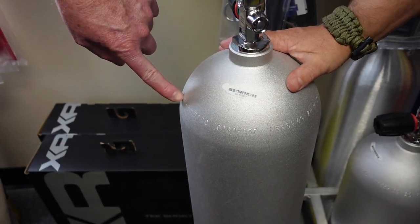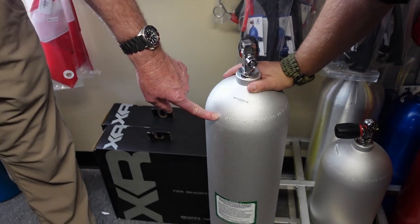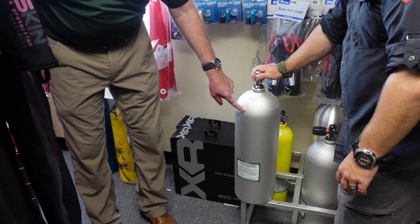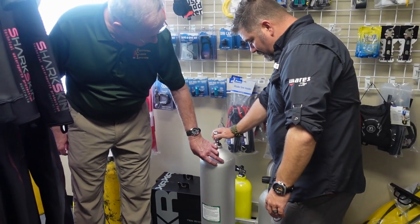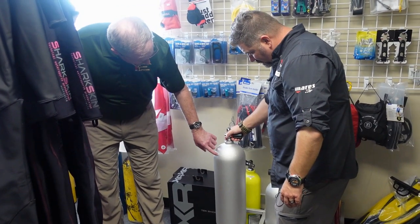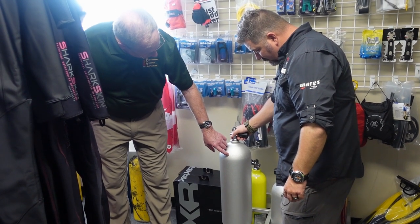Just like we were talking about before, the regulatory agency, the specification of the cylinder, service pressure, serial number — all Metal Impact cylinders start out with a CC on their serial numbers. M5659 is the new Albany, Mississippi plant, and then date of manufacture, the Metal Impact symbol, the distributor — in this case XS Scuba — 63 cubic feet.